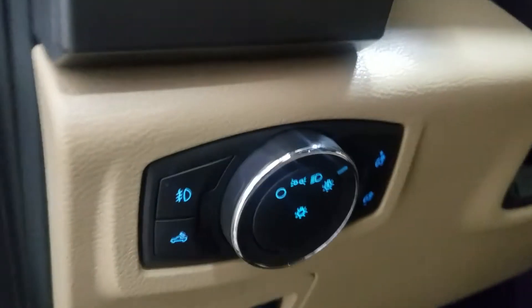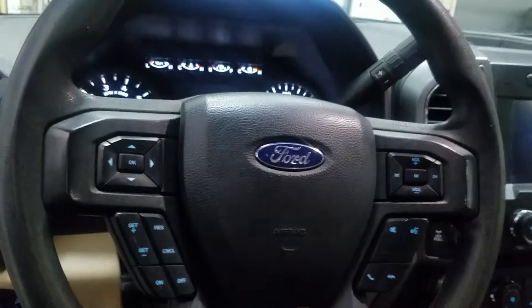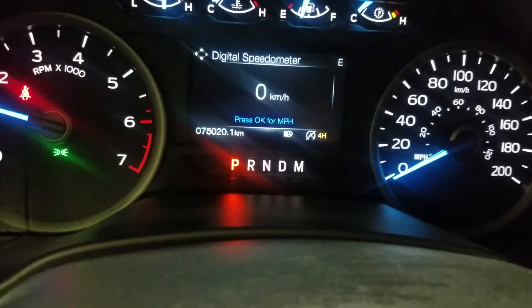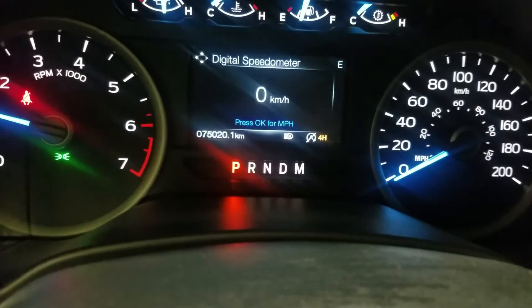Over our steering column we have automatic headlamp settings as well as a tilt steering wheel with cruise control options on the left and media and entertainment options on the right, plus additional cabin lighting above the rear view mirror. Looking forward, you can see this 2020 F-150 has 75,020 kilometers on it.